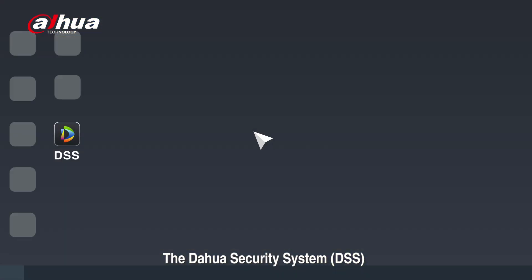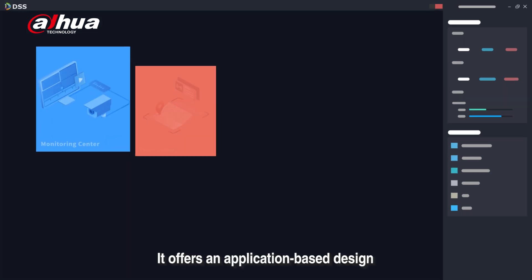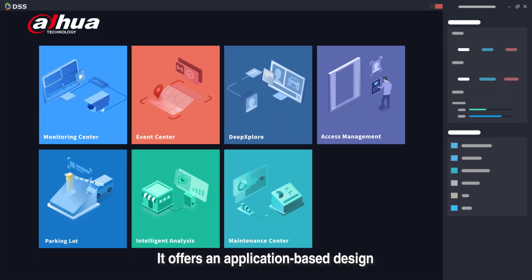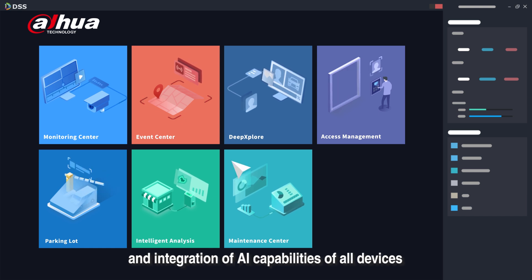The Dahua Security System, DSS, is a Dahua VMS product. It offers an application-based design, management capability for multiple business scenarios, and integration of AI capabilities of all devices.